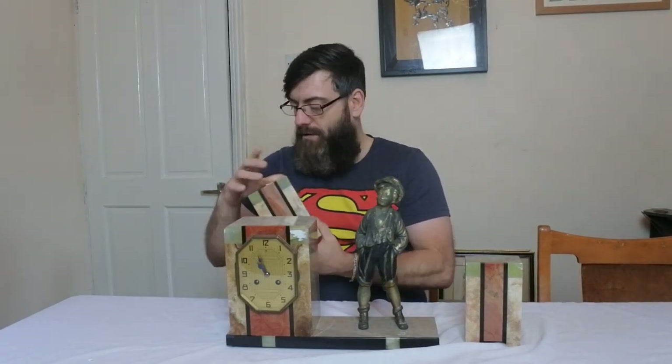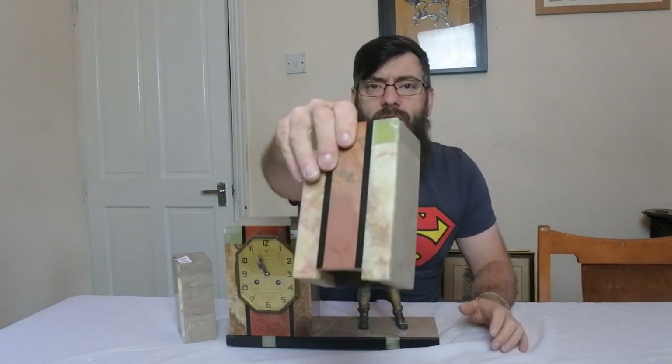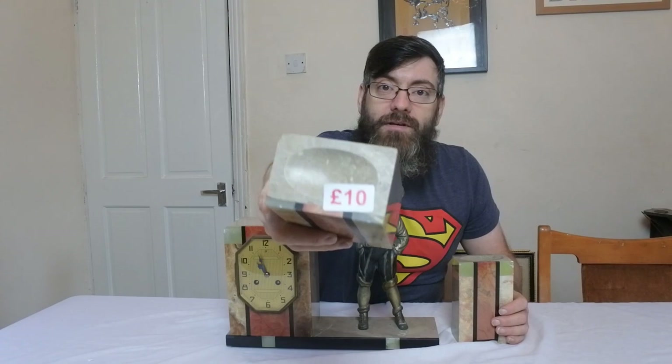There is a chip on one of these — on the corner — but it's not a major chip. The last set I've seen sold of these wasn't far off £100. With the chip, I'm still going to be putting £65 to £75 on this bit of Art Deco. It's actually working, it's actually going — lovely Art Deco clock garniture set.